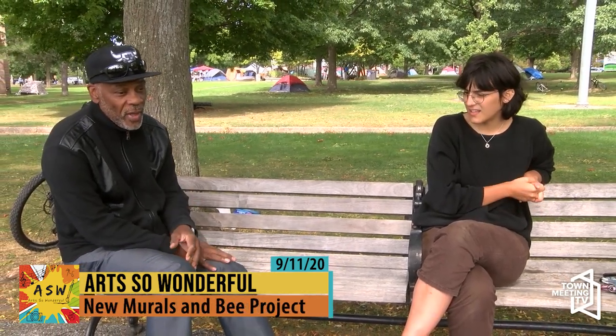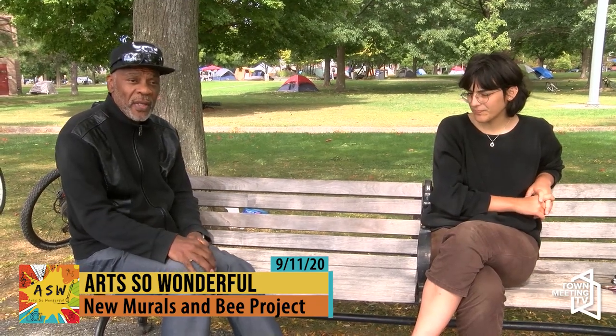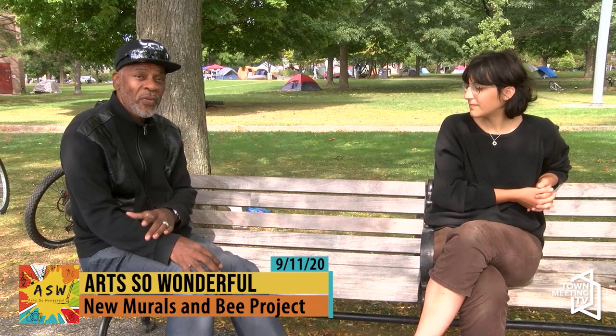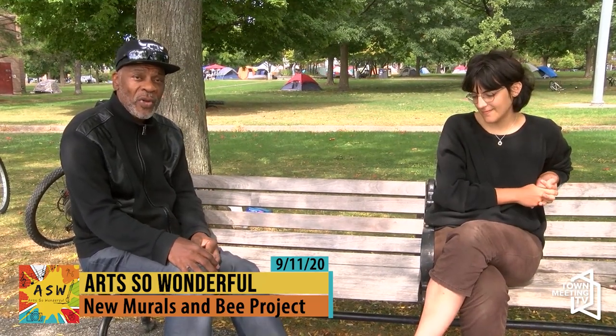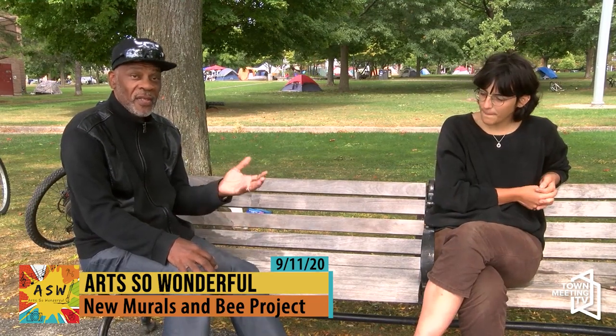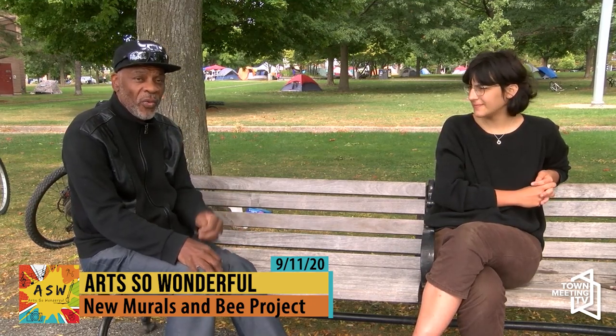Take a selfie in front of any mural that says Art So Wonderful on it and send it to artsowonderful.com, attention Alondra de la Cuesta, our director. We'll put you in a raffle to win something cool, like a gift card.